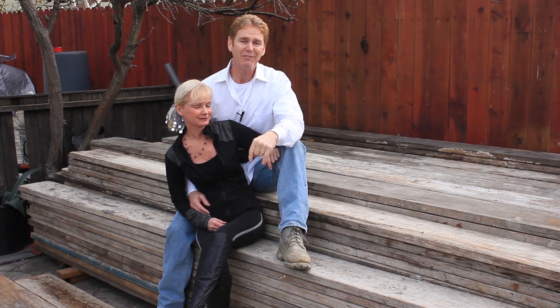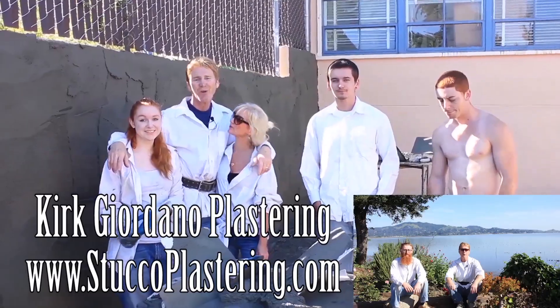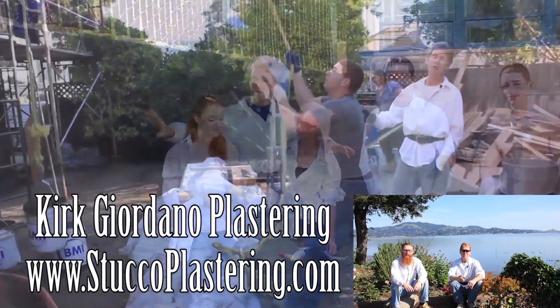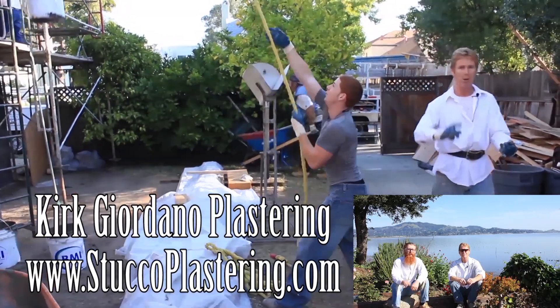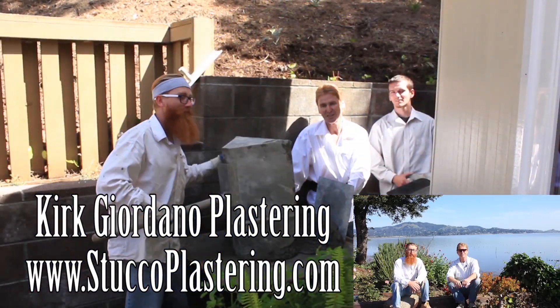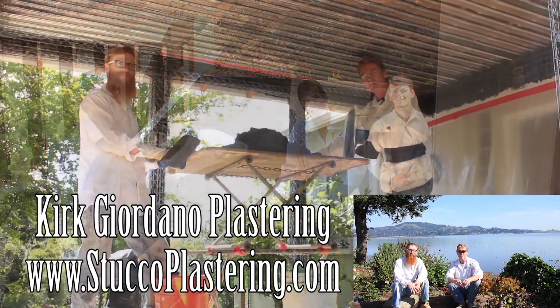My name is Kirk, Jason on the camera, my lovely wife. We thank you for watching and as usual we'll see you guys on the next one. If you guys like this video, please click the like button down below, and if you enjoy what we do, subscribe to our channel so we can keep making these videos for you.